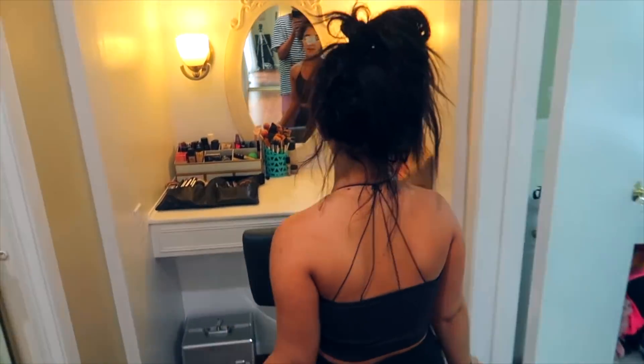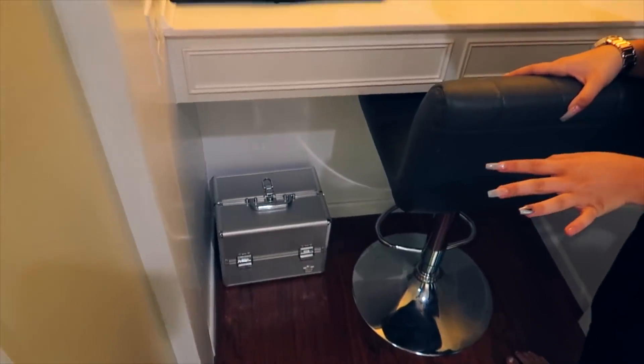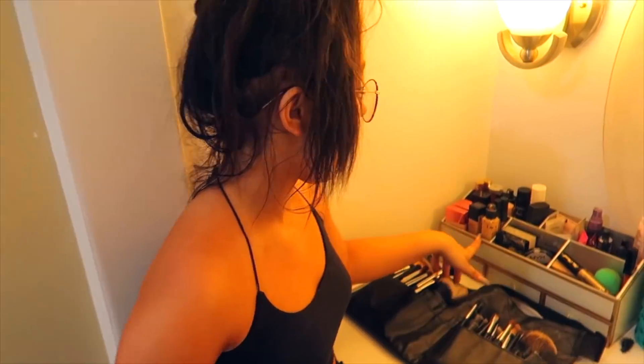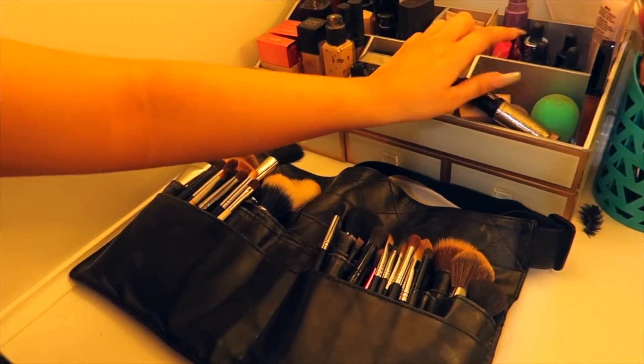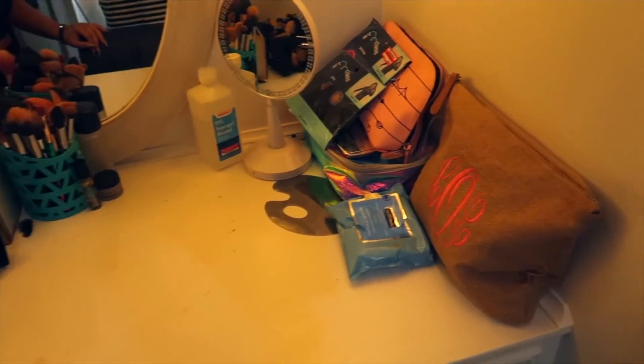And then when you come over here I have my makeup. As you can see I have a lot of makeup — that whole thing is full of makeup. These are like all my foundations — not all of them, I still have some more foundations in my bathroom, but these are my most used ones. Some sponges, all my primers, and all my glow drops.